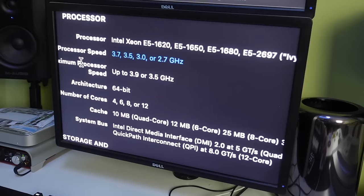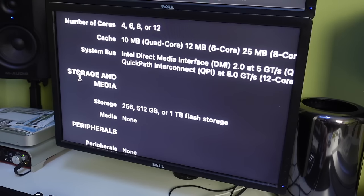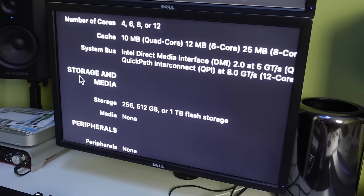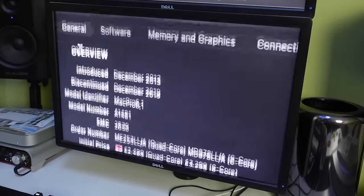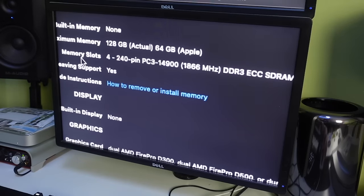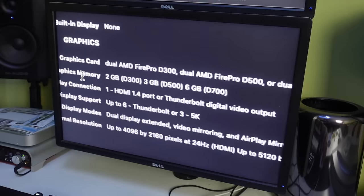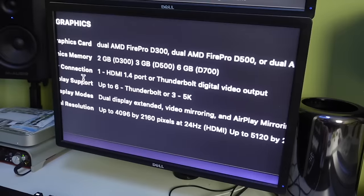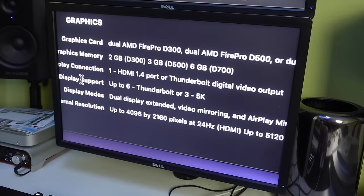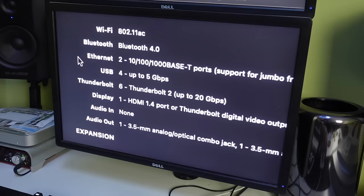This would not have been a cheap machine when Dave originally ordered it. But look how well it's done for him — all those videos it's created since he bought it. Storage options available were 256, 512, or a terabyte of flash storage — quite hefty for the time, and a terabyte from Apple at the time would have been expensive. Maximum memory you could order was 64 gigs, but the machine takes 128. On the graphics side: D300s with 2 GB each, 3 GB on the D500, 6 GB on the dual FirePro D700s. Up to six external Thunderbolt displays or three 5K displays. HDMI 1.4. Just Gigabit Ethernet — no 10 Gig. Thunderbolt 2 ports at 20 Gbps — this was before Thunderbolt 3 and USB-C.